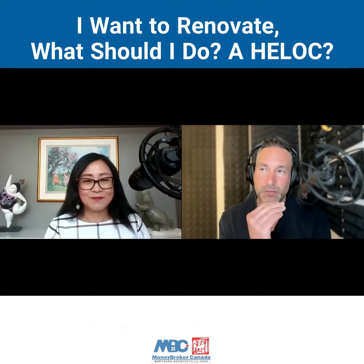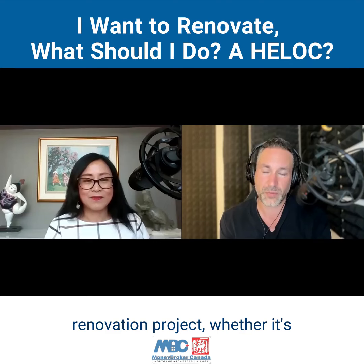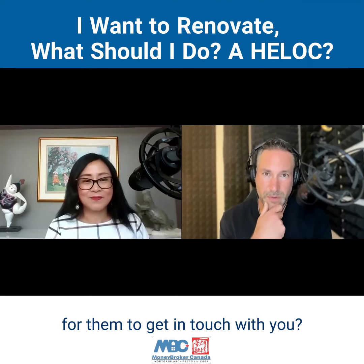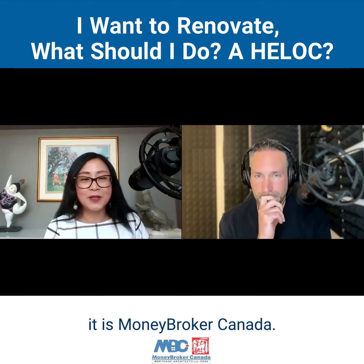If someone is interested in finding out what is the right mortgage for them as they do their renovation project — whether it's a laneway house or an addition on their home — they can check out the website moneybroker.ca, or Google Christine Xu — that's spelled X-U — Christine Xu Mortgages.